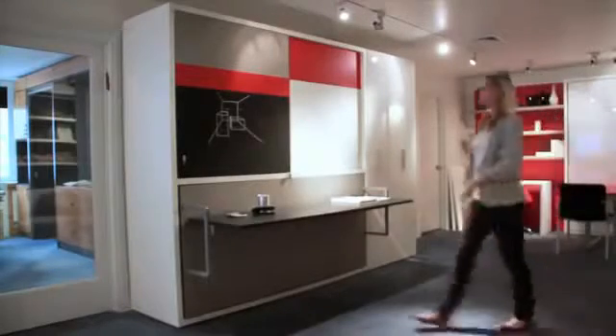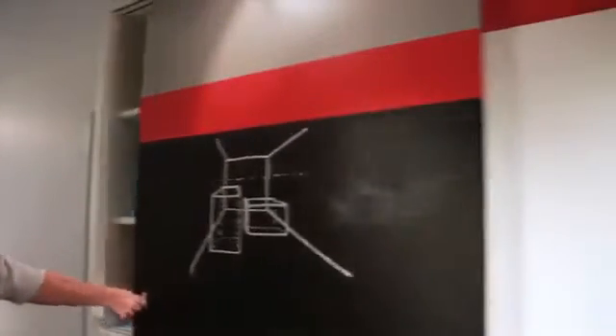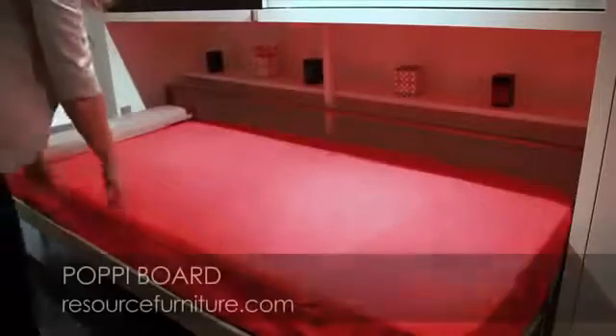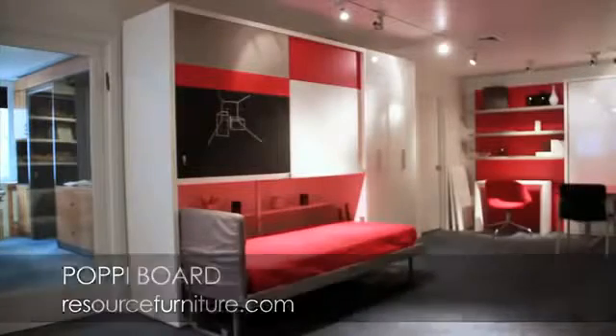We have a new system called the Poppy Board. It's unique because in one single seven-foot space you have a hanging closet or a shelved closet, whichever you prefer. It's two feet deep, so you can hang seven feet of clothing in it. In that same space you also have a bed and a seven-foot desk. And behind the bed, when you open it, you have 14 feet of shelving. In just seven feet by three feet deep, you've got an entire room.